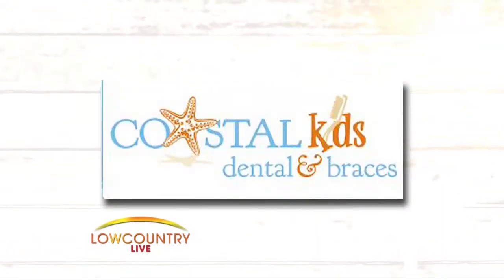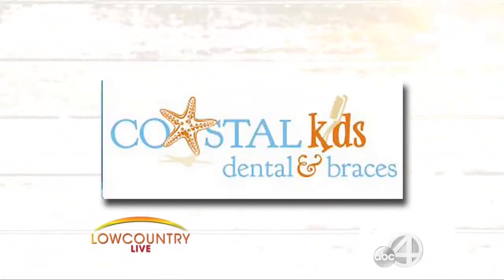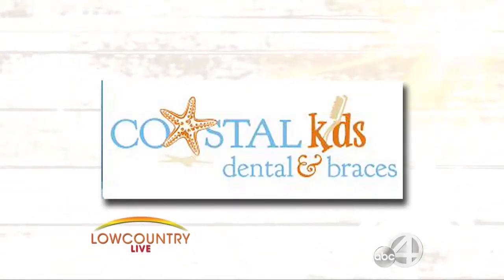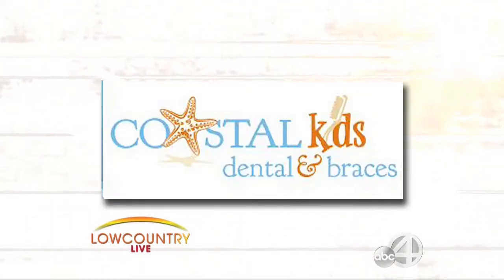Thank you, Emily. Coastal Kids Dentistry makes going to the dentist fun and easy. Now it's a one-stop shop for both dental and orthodontic care for the kids. We welcome orthodontist Dr. Desmond Chapman and Dr. Jeff Merrilis with more information.